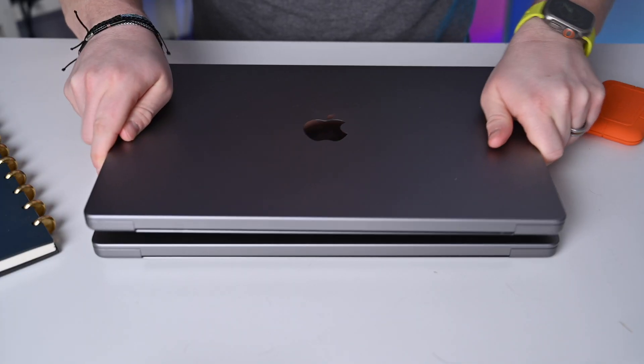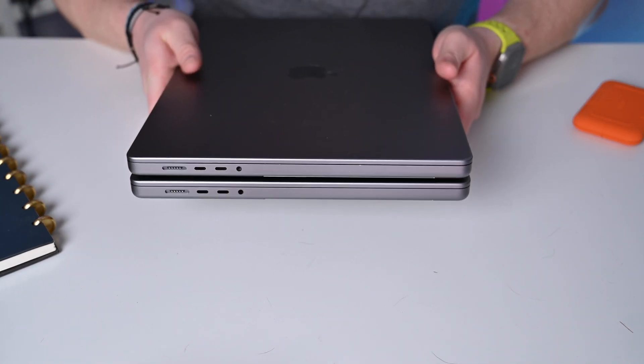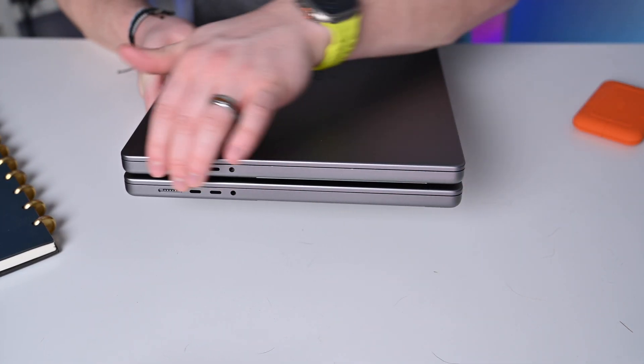Connectivity-wise, the updated MacBook Pro now has Wi-Fi 6E and Bluetooth 5.3, up from Wi-Fi 6 and Bluetooth 5 on the M1 series 16-inch MacBook Pro. The design of both machines is identical — nothing has changed physically between the two. It comes in silver and space gray, has the same display, the same keyboard, and the same ports on the sides.